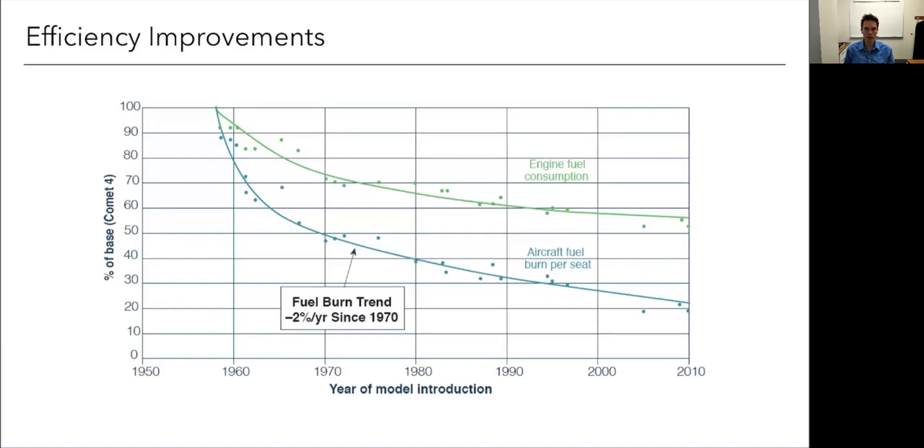By way of background, propulsion has been a large driver especially in commercial aviation. We see this plot here — this blue curve — a metric of fuel burn per seat. The green line shows contributions from propulsion, and we can see that almost half of our benefits have come from the propulsion system in terms of fuel burn reductions. The rest has come from lighter structures, more efficient aerodynamics, and more efficient control strategies.